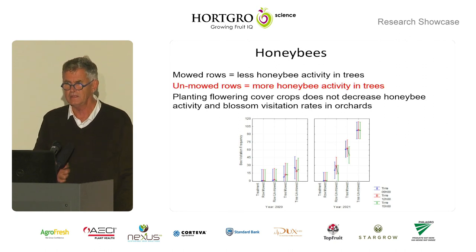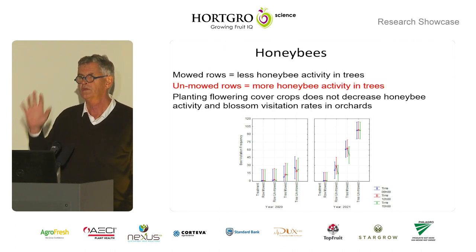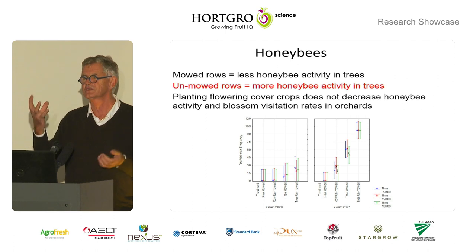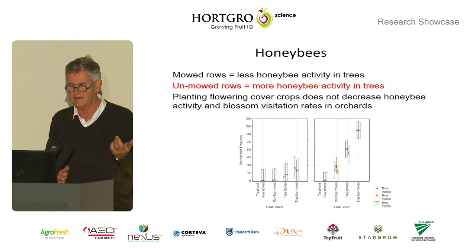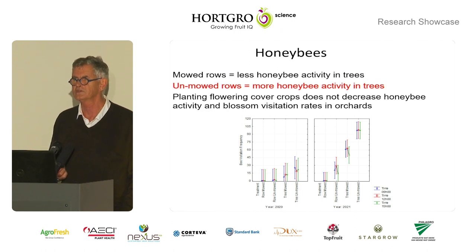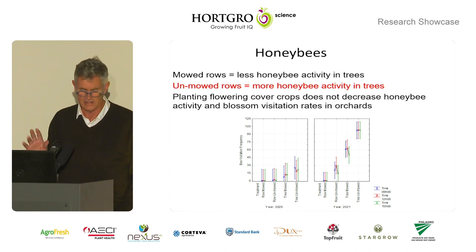On the honeybees — very simply, we mowed out rows that had flowers in them at the time of blossom and compared that to rows with lots of flowers in the cover crop, to answer the question: is it beneficial or not? Are your blossom visitations better with a flowering cover crop? And they are. The bottom left-hand graph indicates — and on the right-hand side you can see our blossom visitations during the first season of testing — and in the second season there were even more flowers in the cover crop. We had very good retention in those orchards with flowers, which was heartening to see, and we're going to pursue that further.